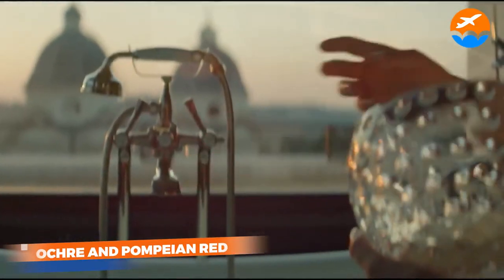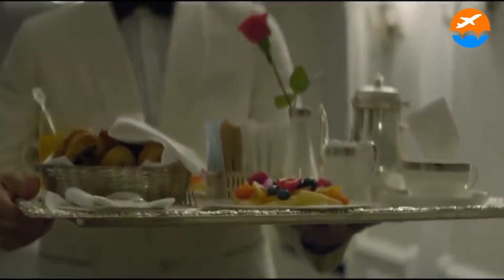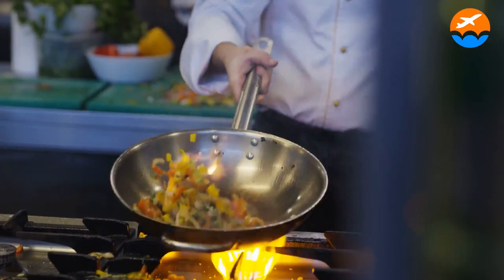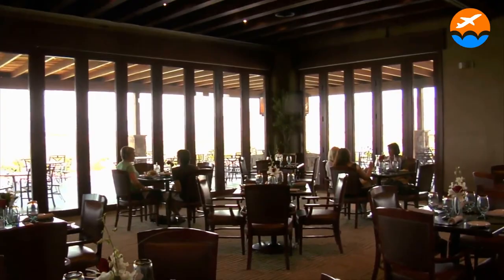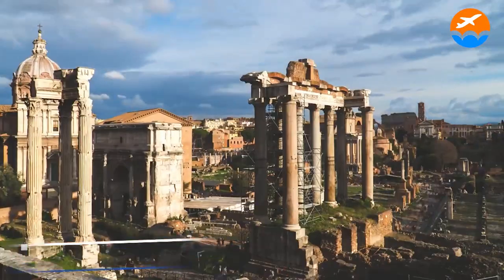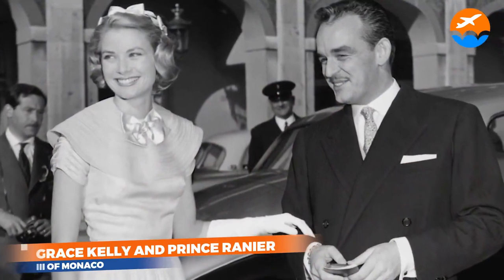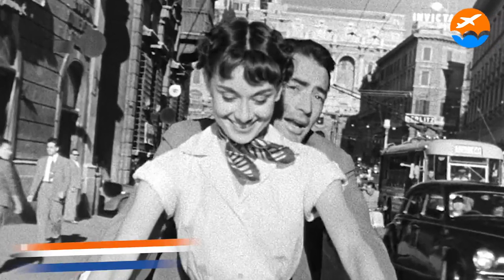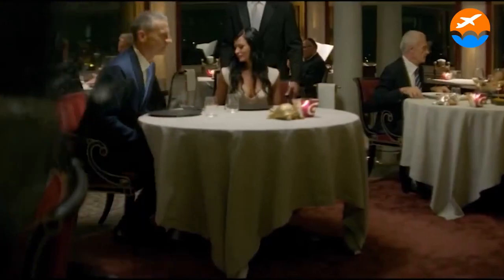The colors of Rome — ochre and Pompeian red — are used throughout the hotel as a visual representation of the city's history. When coupled with Omega Restaurant's Michelin-starred modern Italian delicacies, the Hotel Hassler, perched high on the Spanish Steps, offers stunning views of Rome's terracotta roofs and St. Peter's Basilica. Grace Kelly and Prince Rainier III of Monaco honeymooned here in 1956, and Audrey Hepburn stayed here while shooting Roman Holiday.